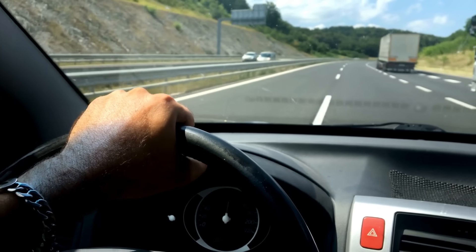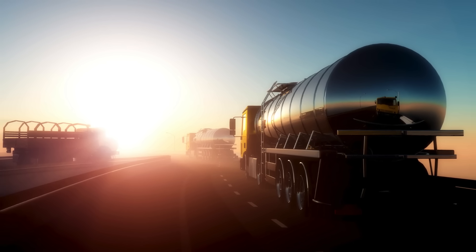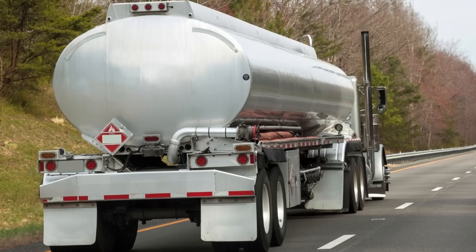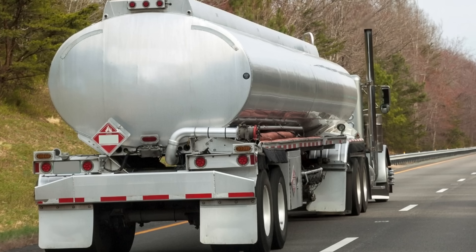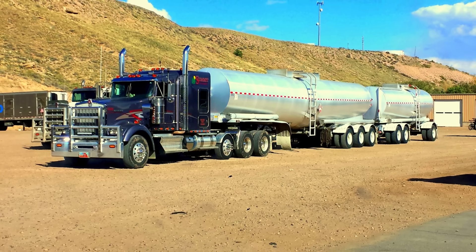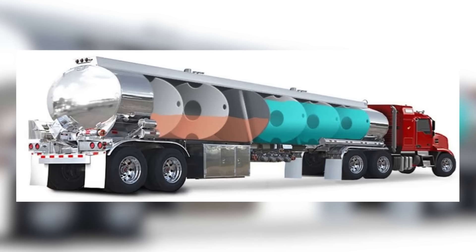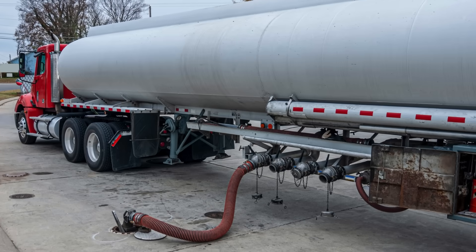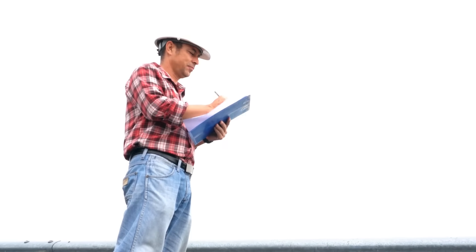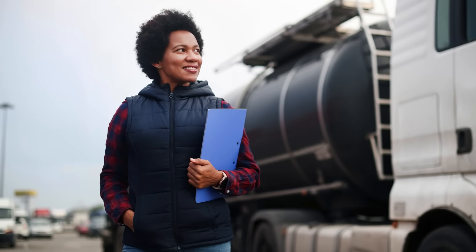When you're driving down the highway, it's hard not to notice the massive fuel trucks hauling gasoline, diesel, or other liquids. One of the most striking things about them is their shape. Almost always, you'll see that these trucks have long, cylindrical tanks mounted on their trailers, sometimes divided into multiple compartments. It's not a coincidence, nor is it just a matter of tradition. There are solid engineering, safety, and efficiency reasons behind why fuel trucks are designed this way.